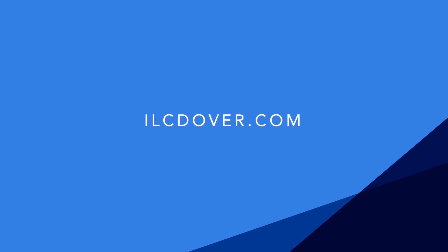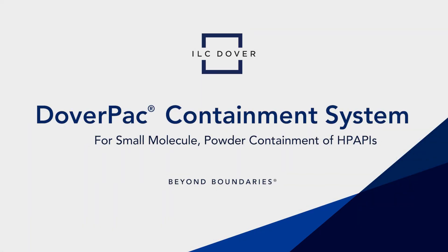Contact ILC Dover for more information about the DoverPak containment system today. ILC Dover — Beyond Boundaries.